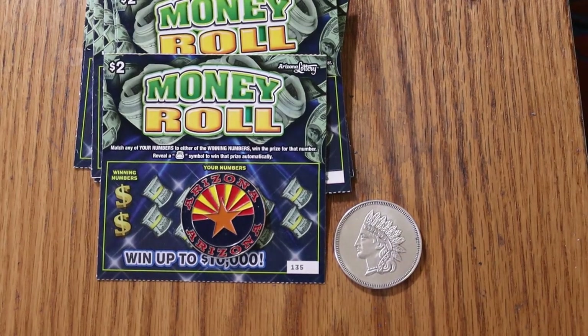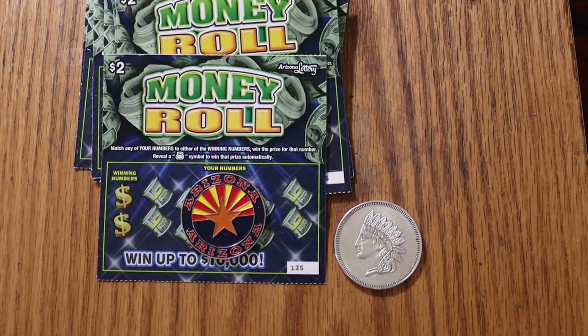What's up, YouTube? AZ Scratchers here with another little scratching session, and today we've got some lowboy action. I've got 10 of the Arizona Lottery $2 money roll tickets. It's a simple match-your-number game, and if you find a money bag, you win the prize automatically. The odds are 1 in 4.35. I've got tickets 135 through 144, and the book number is 812-295.